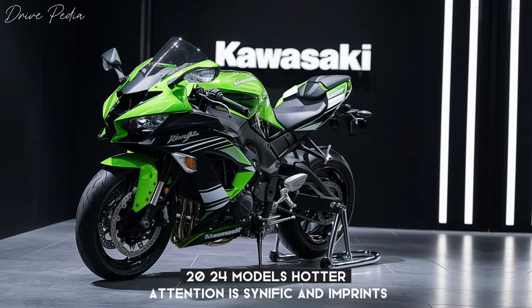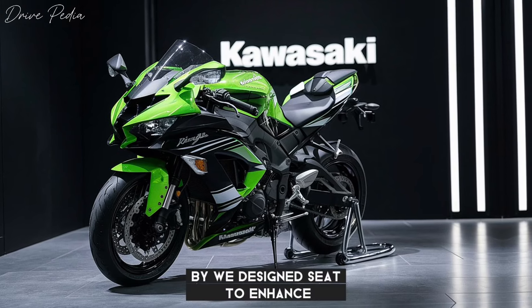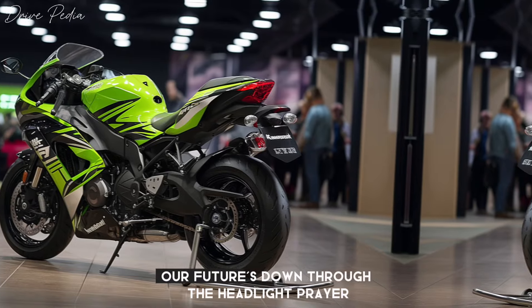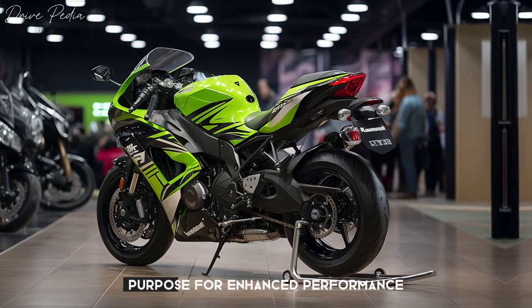The 2024 model caught our attention with significant improvements. This includes increased horsepower, a redesigned seat to enhance rider maneuverability, and a new rear fairing with air intakes. Moreover, standard features now include a Headlight Pro, a Keyless Ride, and a USB charging socket, with the option to upgrade to M-Carbon wheels for enhanced performance.